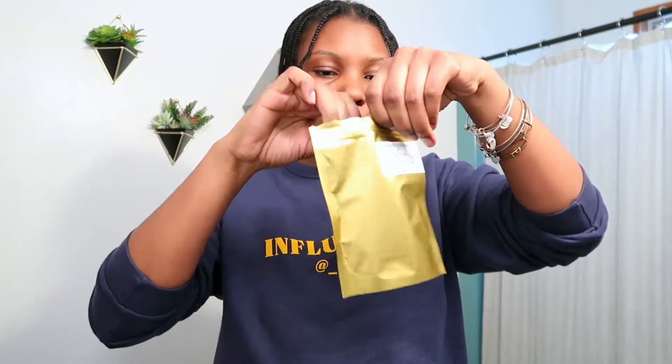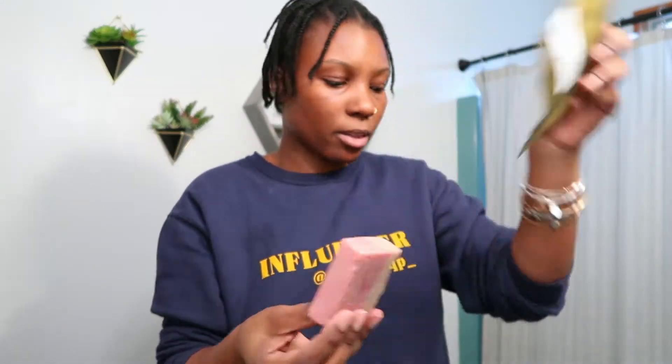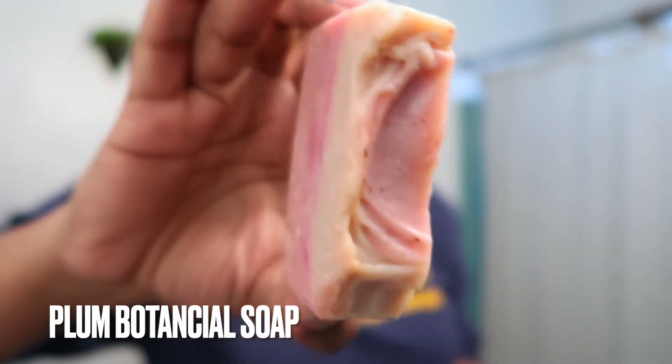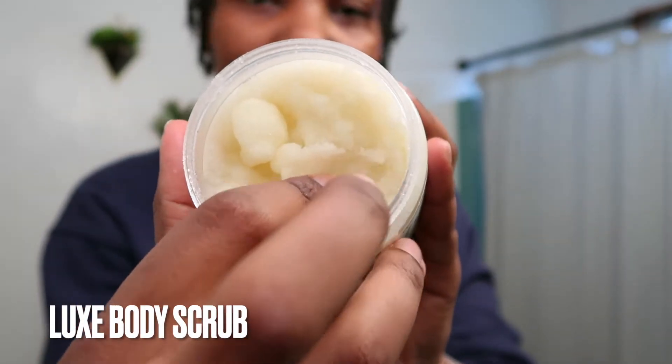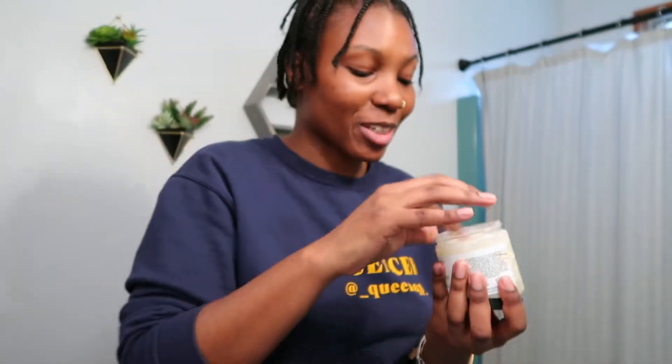We're going to do our shower next. The shower products we're using today are two different items: her plum botanical soap, which comes in a packet like this but the bar looks like this — it smells really good, definitely clean but you can smell the plum. And my favorite, the luxe body scrub. It smells really good and it's so soft and feels amazing on the skin. Let's start the shower.